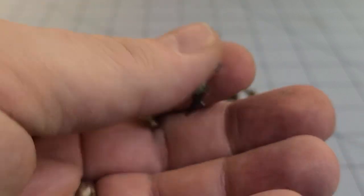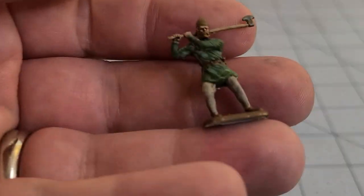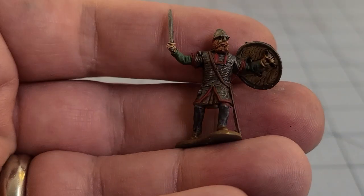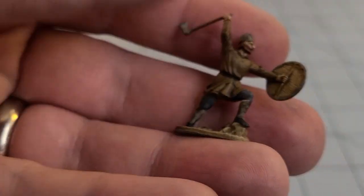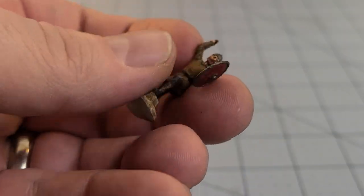These are some 1/72nd scale Saxons that I picked up on a whim the other day. We'll put a video up on them hopefully in the next week. They were really cheap and for 1/72nd scale figures they seem pretty sturdy.